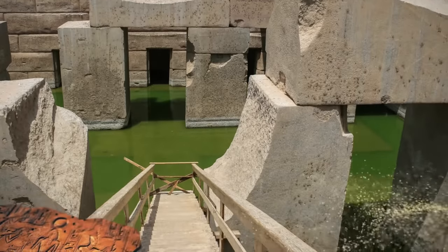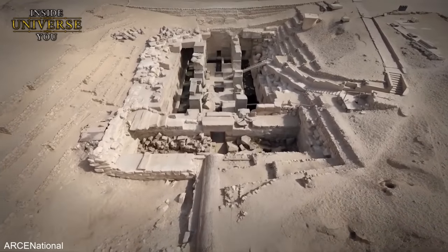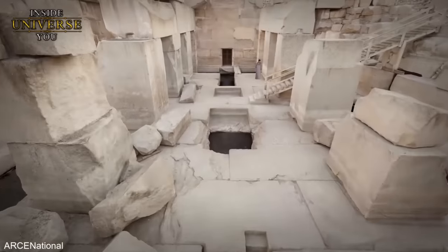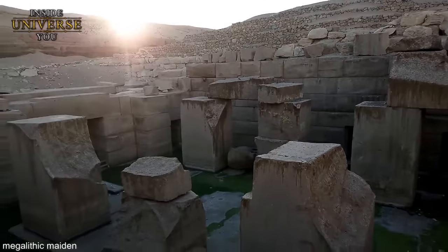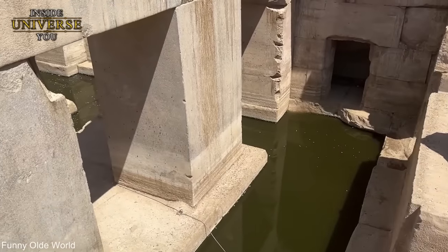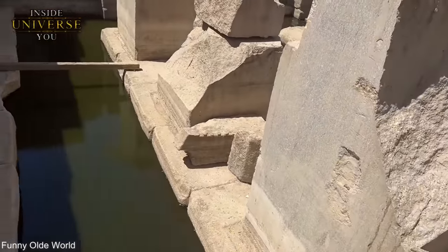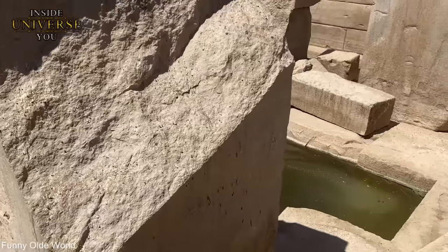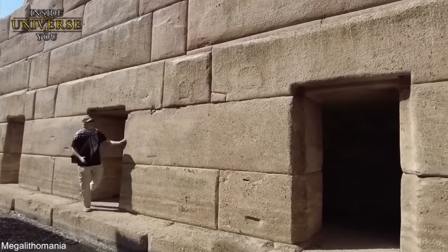The Osirion, a monumental ancient structure in Abydos, approximately 350 miles south of the Great Pyramid of Giza, remains a subject of profound mystery and debate. Its architectural sophistication and unique characteristics have led some to speculate that it might be the product of a much older, advanced ancient civilization, possessing technology far beyond what is traditionally attributed to the Egyptians of the Pharaonic era.